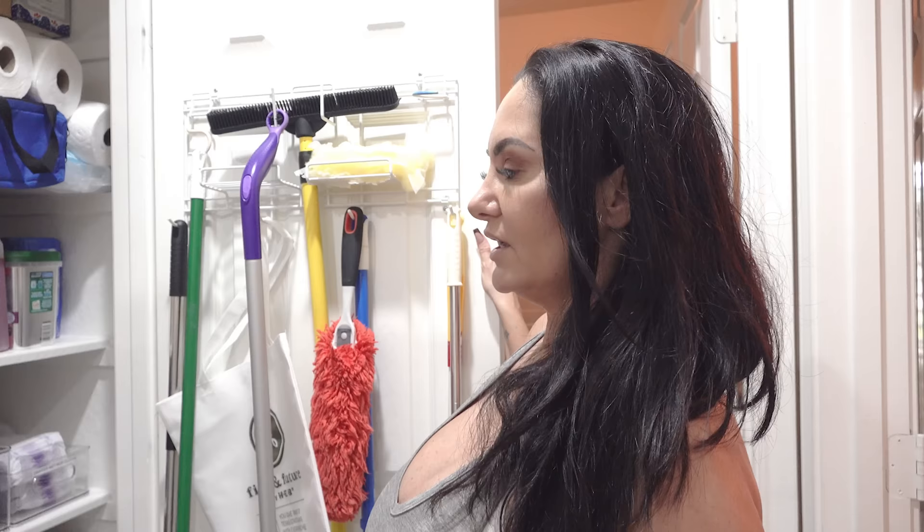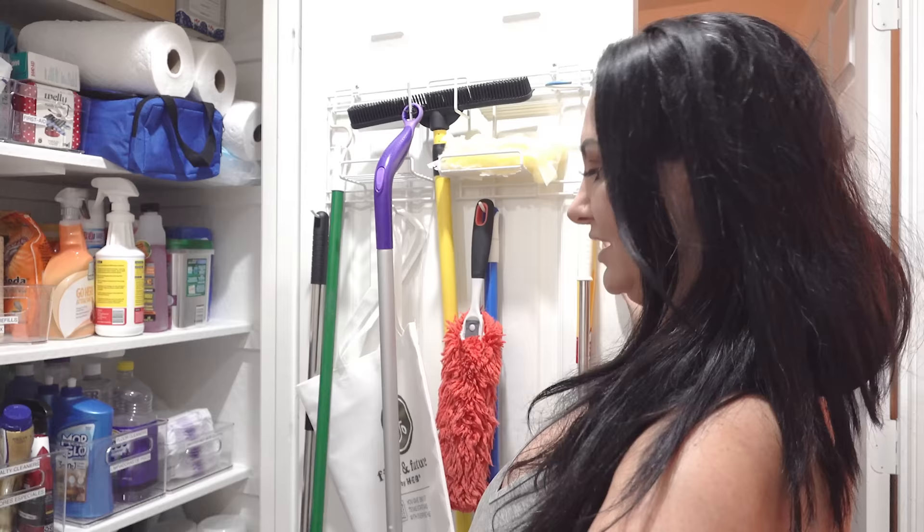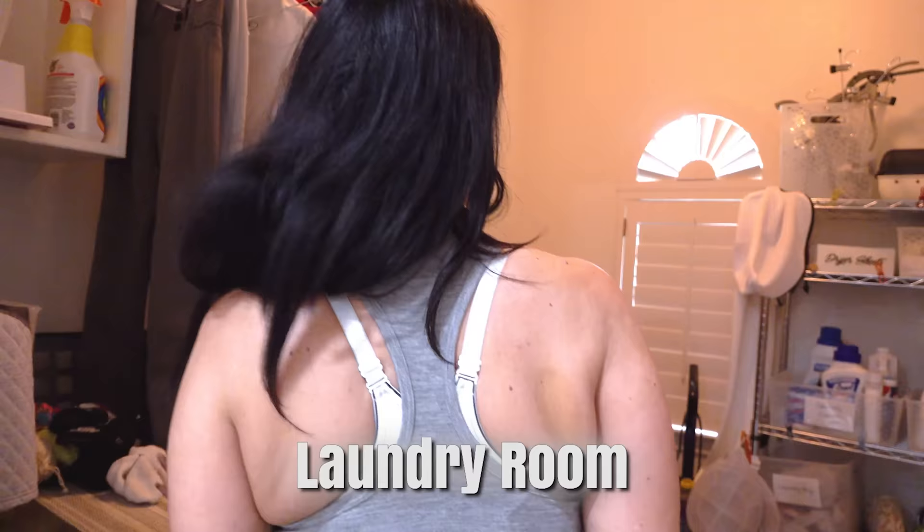My housekeeper is Hispanic, so I have everything labeled in English and Spanish because I thought that was the nice thing to do. Everything is super organized — I'm a Virgo and a little bit of a neat freak. My laundry room is actually pretty small. Honestly I don't really do laundry — my mom is on my payroll and comes once or twice a week to do laundry, help mail things out, do groceries, and pick my son up from school. It helps her out and it helps me out.